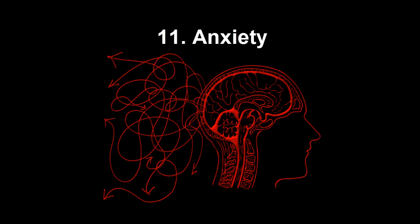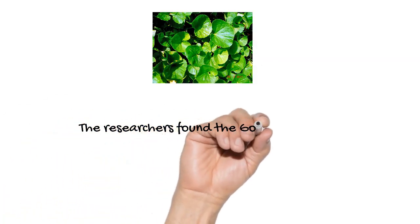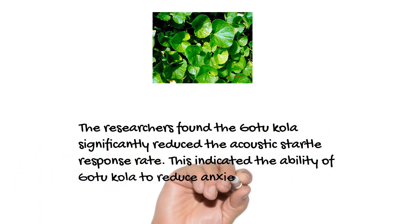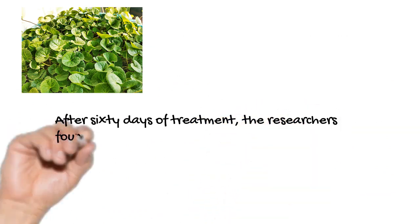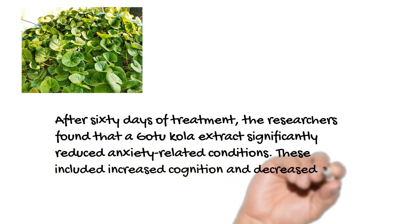Traditional medicine also used Gotu Kola for anxiety, and this has been confirmed in research. Researchers from the University of Ottawa in Canada tested 40 healthy people given 12 grams of dried Gotu Kola or a placebo, then monitored their acoustic startle response rate after 30 minutes and an hour. Gotu Kola significantly reduced the acoustic startle response, indicating an anti-anxiety effect. A 2010 study from India's JB Roy State Ayurvedic Medical College tested 33 adults with generalized anxiety disorder and found that after 60 days, a Gotu Kola extract significantly reduced anxiety-related conditions including increased cognition and decreased stress.